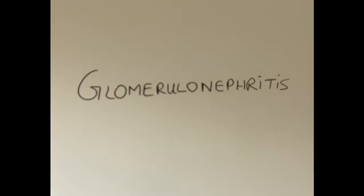Good morning, thanks for joining in. Today I'm going to talk about a condition of the kidneys called glomerulonephritis.